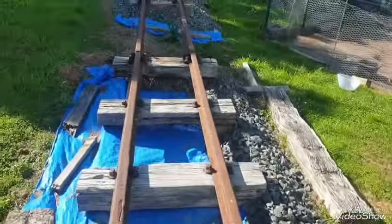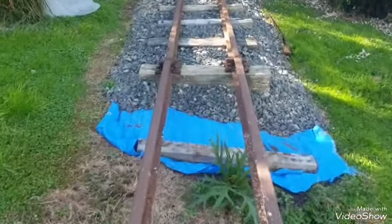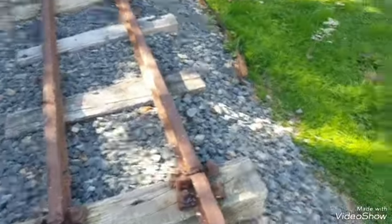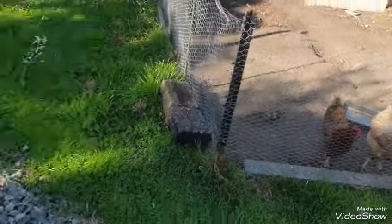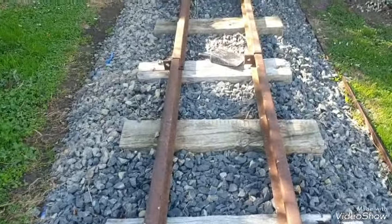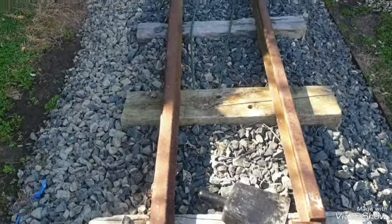So we'll walk down over where the bridge will be. Here are our chickens that keep getting out and digging up all the ballast, which annoys me no end — nothing like coming home from a day's work and having to scoop up 20 buckets of ballast the chickens have dug out.